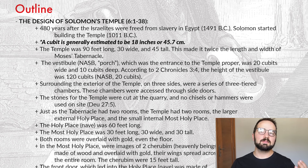Surrounding the exterior of the temple on three sides were a series of three-tiered chambers. These chambers were accessed through side doors, not through the temple proper. We're told something interesting — all the stones for the temple were cut at the quarry somewhere else, because no chisels or hammers were used on site. We're not exactly told why, but going back to Deuteronomy chapter 27 verse 5, there was an altar built where tools weren't allowed, which seems like a sign of building something sacred. All the stones were cut somewhere else and then brought to the temple — a pretty incredible feat of engineering.